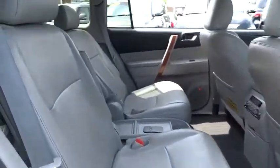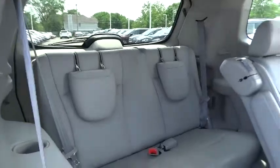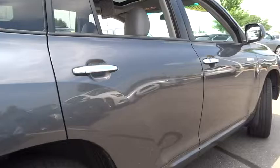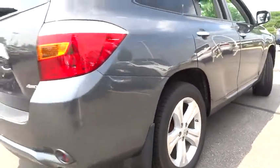Power windows, security system, AM FM CD player with six speakers, CD player, rear window defroster, fog light, compass, trip computer, leather seat, brake assist, remote keyless entry, overhead console, tachometer.